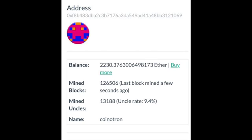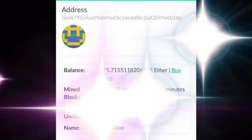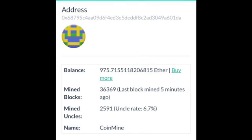Post your stats down in the comment section. Let's get everybody up to date on what site they want to be pool mining on. Pay attention to that uncle rate — make sure you're getting as much profitability as you can on your Ethereum miners. Good luck guys, hope to see you guys in the future.